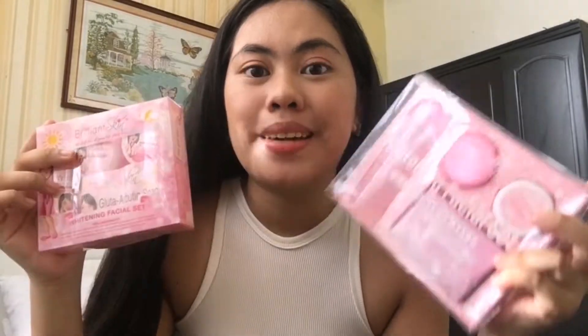Today I have two sets. This is the new set of whitening facials. I actually saved them for this, but it's the new set and this is the old packaging.